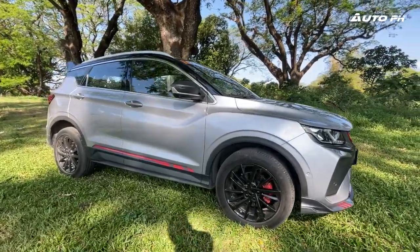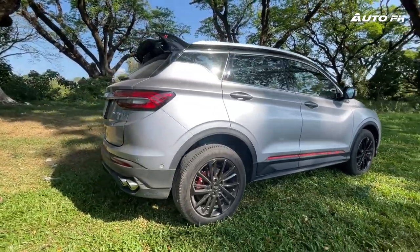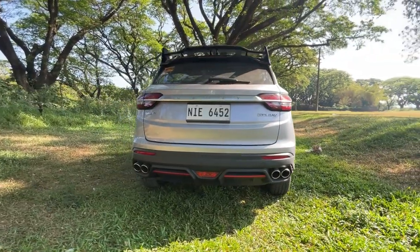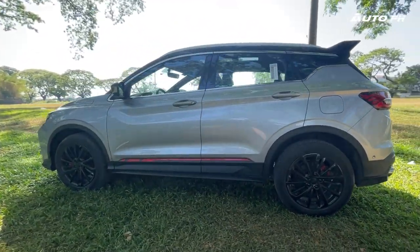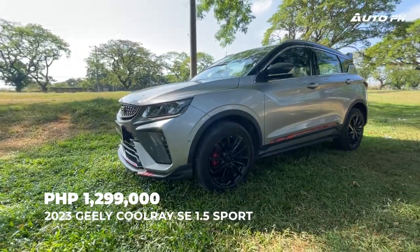The Coolray has been Geely's most popular product here in the Philippines ever since it was launched in 2019. It just won't stop selling in big numbers, and that's for good reason. We've reviewed this before and we'll be seeing after its update if it's still worth it. Pricing has already substantially increased. This is the 2023 Geely Coolray SE Sport, priced at 1,299,000 Philippine Pesos.